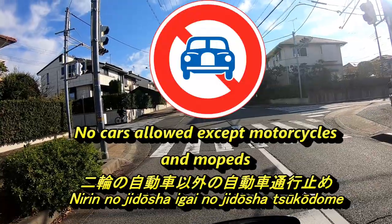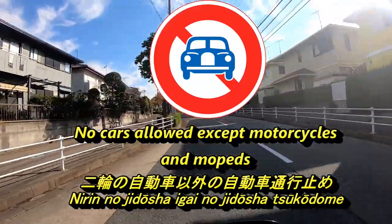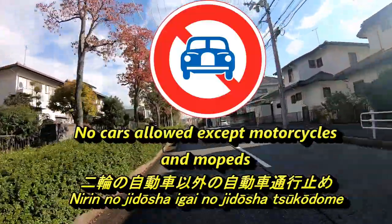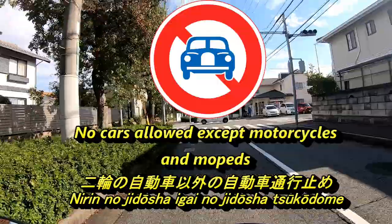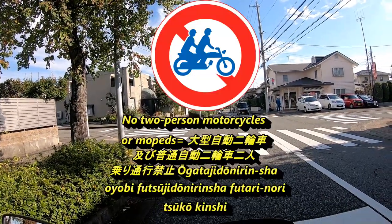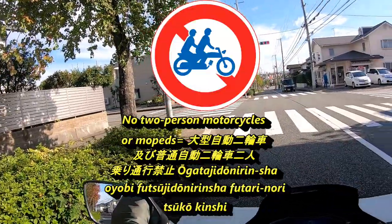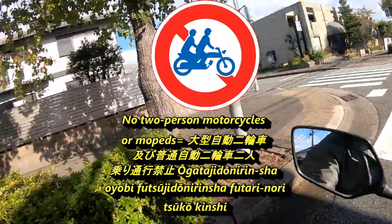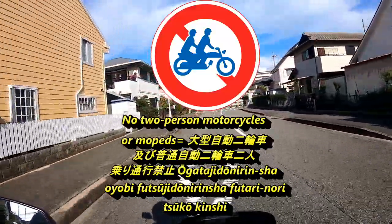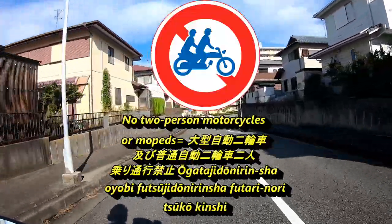Next is the no motor vehicles except motorcycles and mopeds sign. It's a round sign with a red border and a red diagonal stripe, white background, and a blue car in the center. In Japanese it's called 'nirinno jidousha igainno jidousha tsukodome' — basically, no cars allowed except motorcycles and mopeds. Next is the no two-person motorcycles or mopeds sign — a round sign with a red border and diagonal stripe, white background, and a picture of a motorcycle with two people on it. In Japanese it is 'futsu jido nirinsha futari nori tsuko kinshi.'